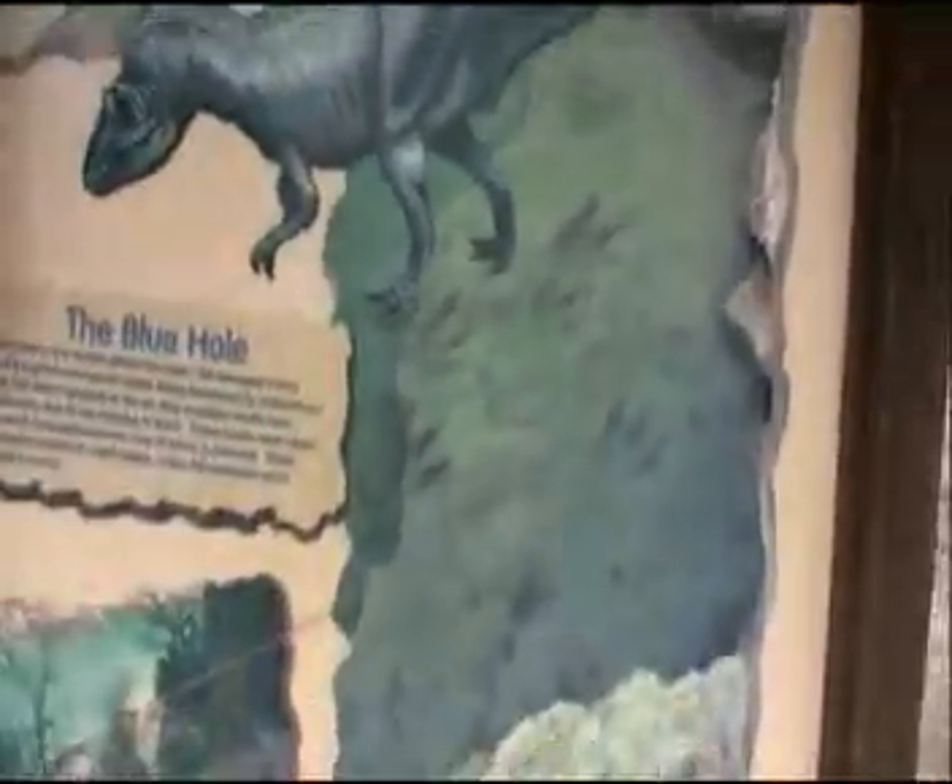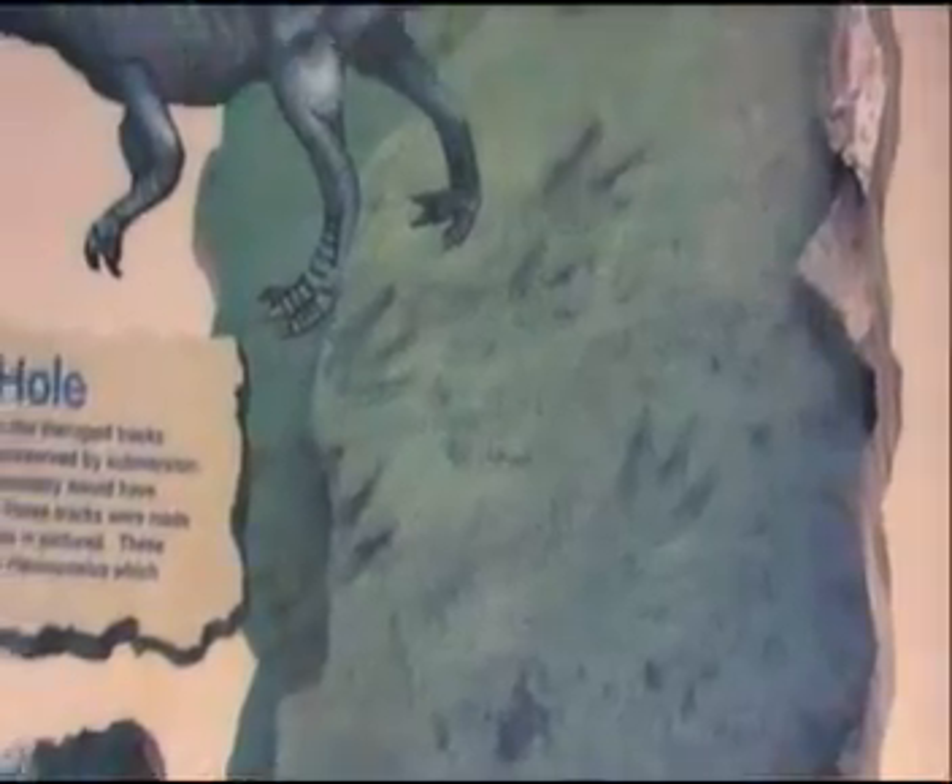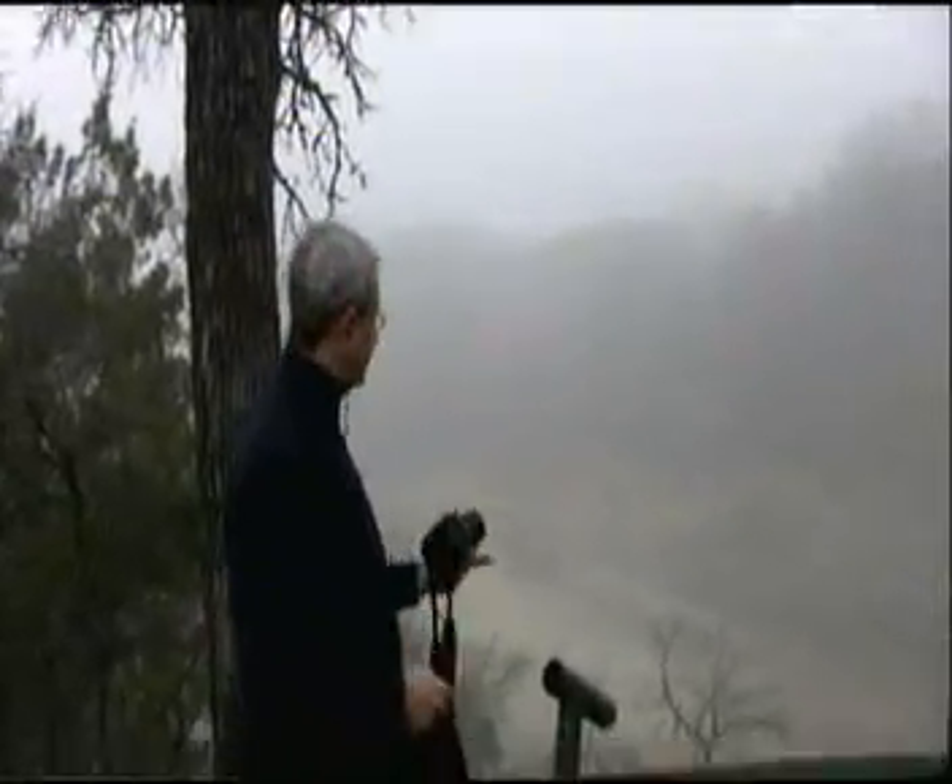Here in Glen Rose, Texas — this is the Blue Hole. This is what we're supposed to see: those footprints down there. Whoever's watching this, this is your mission — find those tracks. We're now at the Blue Hole site here on the Paluxy River in Glen Rose, Texas, and we can see some dinosaur tracks way down there in the distance. Awesome.